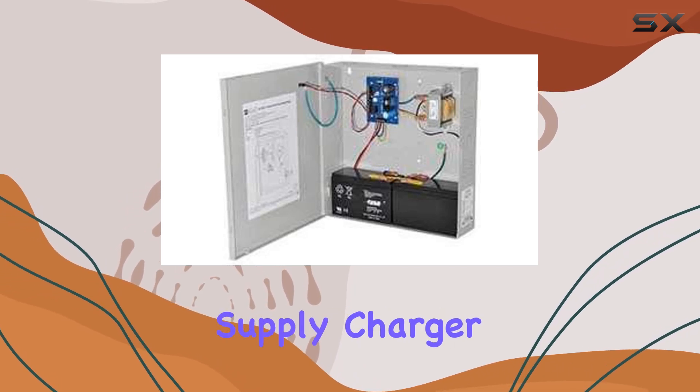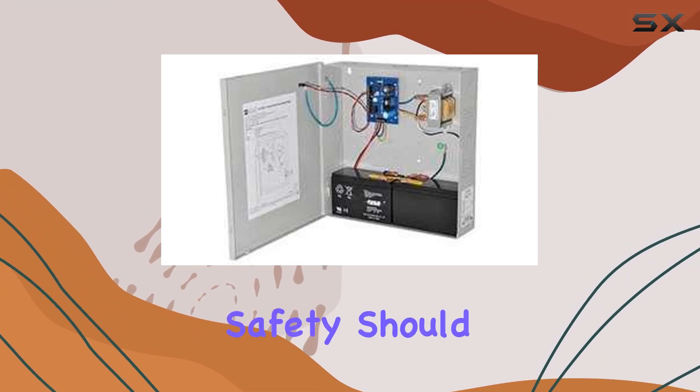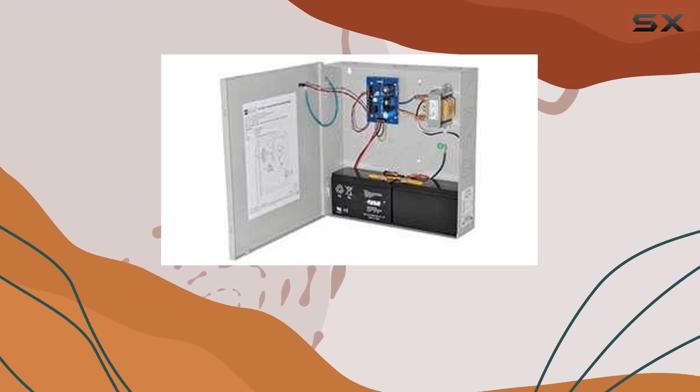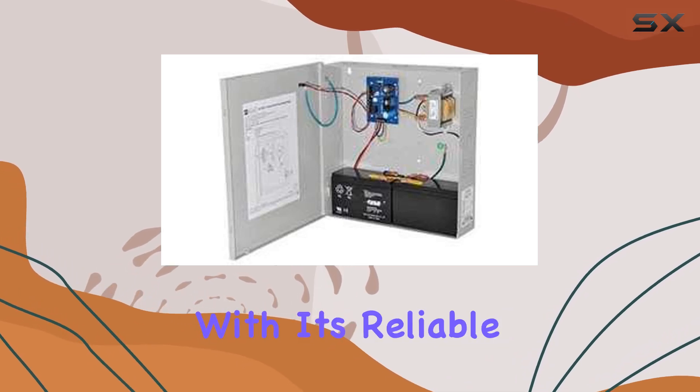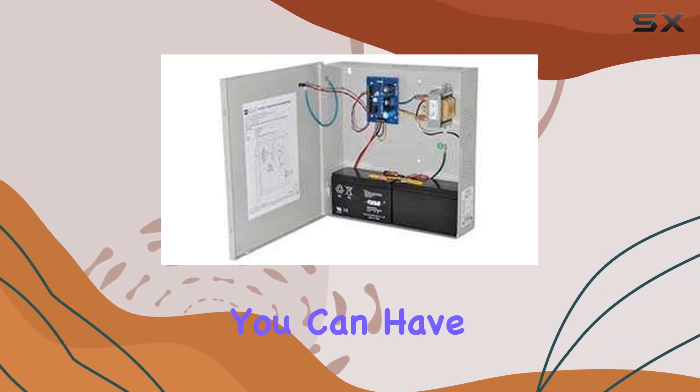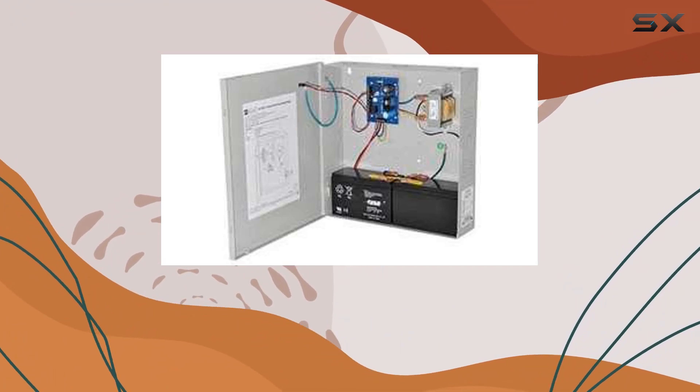What sets the Alternix power supply charger apart from the competition is its built-in fire alarm feature. Safety should always be a top priority, and this device ensures that you're covered in case of emergencies. With its reliable fire alarm system, you can have peace of mind knowing that you'll be alerted in the event of a fire.